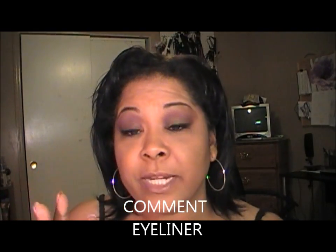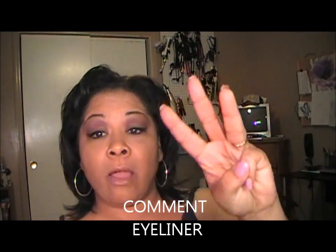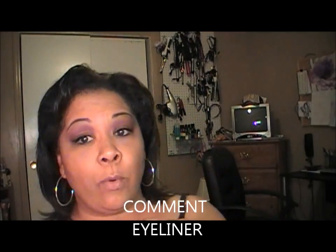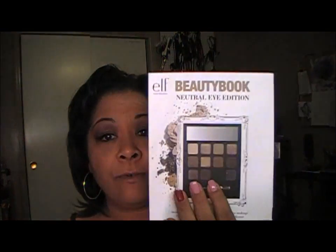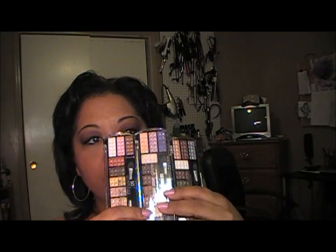Hey y'all, it's Liz. I just wanted to come to you. Right now I've got three giveaways going on as we speak. I have the pigments — that's for the month of June. I've got the e.l.f. beauty book that's going on right now that ends Thursday. And then I have another giveaway, the three eyeshadow palettes, that's going to end next Friday. So that's three so far.